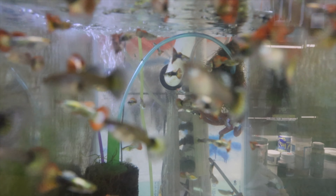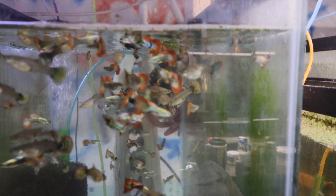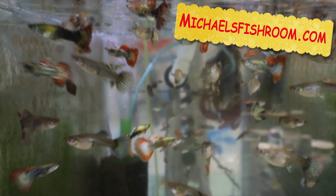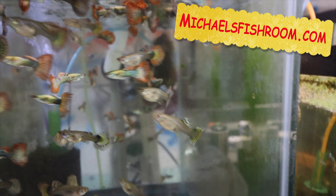Over here we have the Red Dragon Half Moons — the most popular guppy on my website. There are only 40 pairs in here, and on the waiting list there are at least 10 people. If you're looking to get some of these, sign up for email notifications on my website right now and once I put them live — which will be next week — you'll be notified and can go ahead and order them.